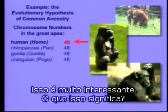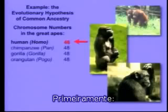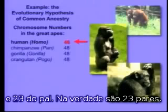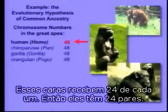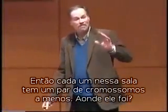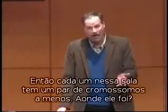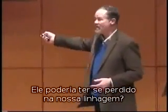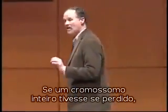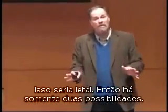That's very interesting. The 46 chromosomes that we have — 23 from mom and 23 from dad — are 23 pairs. These guys have 24 from each parent, so they have 24 pairs. So everybody in this room is missing a pair of chromosomes. Where did it go? Could it have gotten lost in our lineage? No — if a whole primate chromosome was lost, that would be lethal.